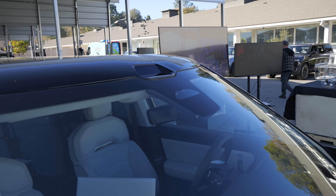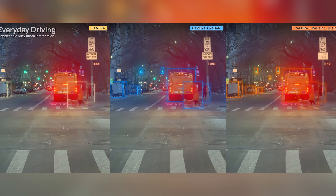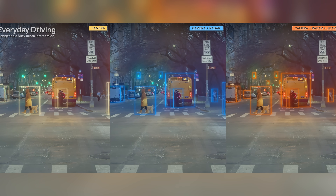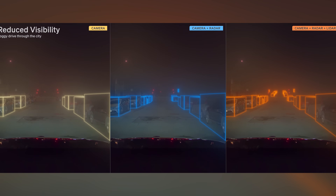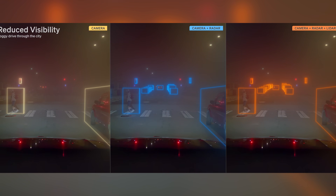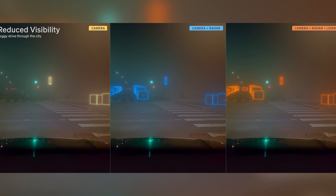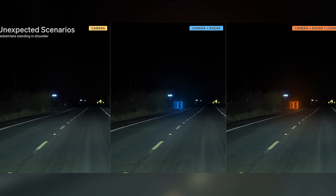LiDAR doesn't have the same restrictions as vision cameras. If there's fog, smoke, or heavy rain, LiDAR wouldn't be impaired the way vision cameras would be. LiDAR didn't make a whole lot of sense 10 years ago when the modules themselves cost tens of thousands of dollars, but now these lidar modules only cost hundreds of dollars and can analyze more than 5 million individual points in a 3D space per second. LiDAR is able to function in bright light or low light, in fog, and in situations where vision-only cameras or even human eyeballs can't see. LiDAR can even work in complete and total darkness — no headlights required.